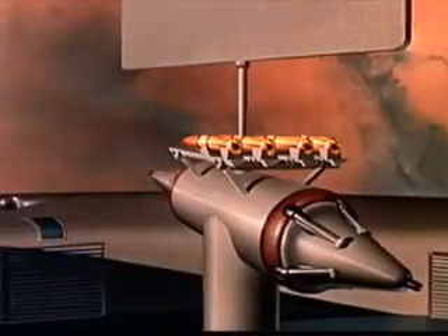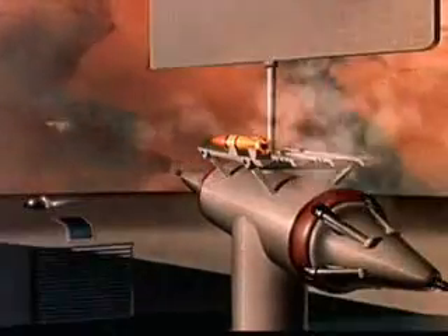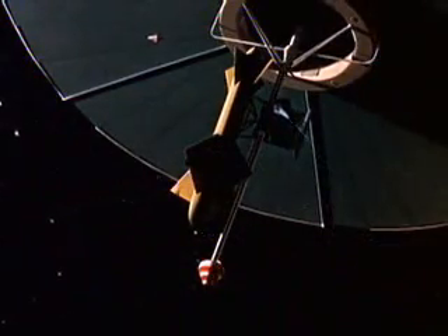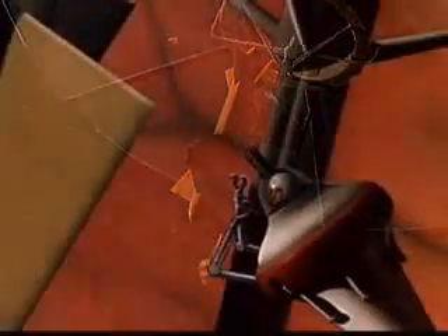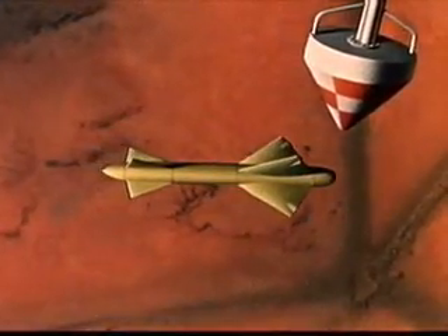Before exploration begins, test missiles are fired to sample the strange new atmosphere. Now, the first landing craft is moved into position to attempt the hazardous 600-mile drop to the Martian surface. This is a crucial moment.